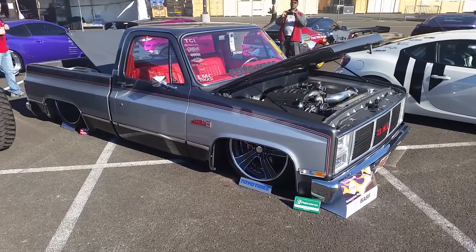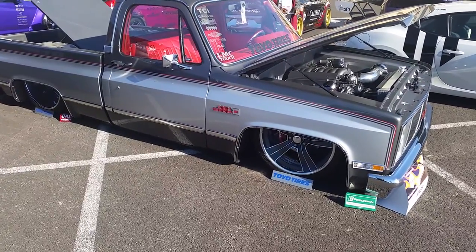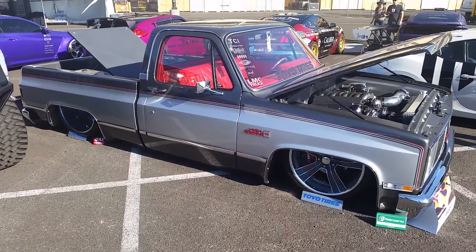It's your boy KB from Dozen Tires TV at DozenTires.com. Got a beautiful GMC Sierra truck with the Raceline billet wheels on it — 22s in the front, 24s in the rear. Great looking vehicle, bagged and sitting low.